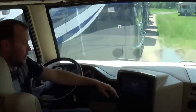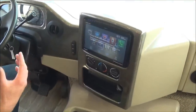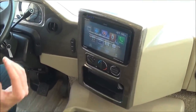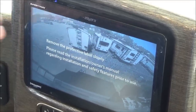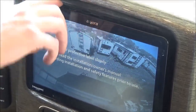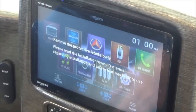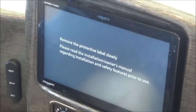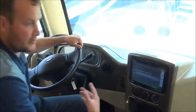You'll get this nice display here with radio, and it does have a backup camera as well so when you are driving down the road you can turn your rear camera on. It even has GPS, so no matter where you're going, you're always set with the satellites.